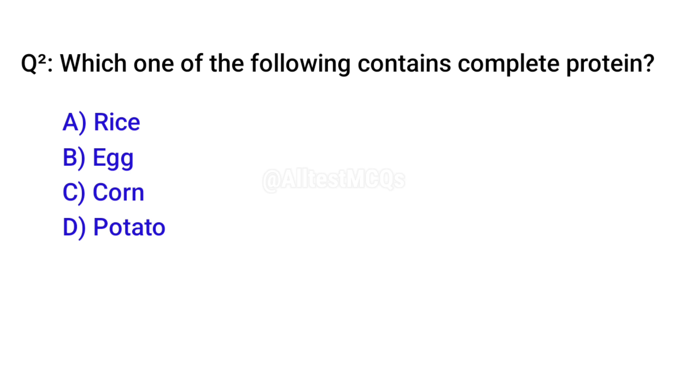Q2. Which one of the following contains complete protein? B. Egg.